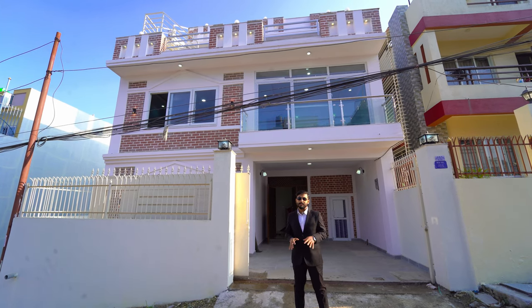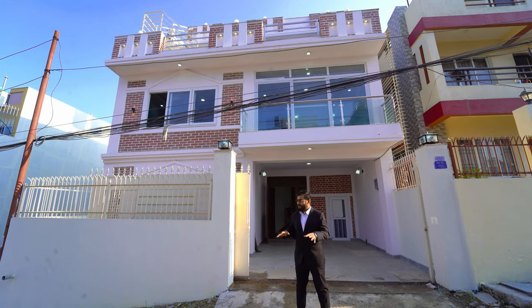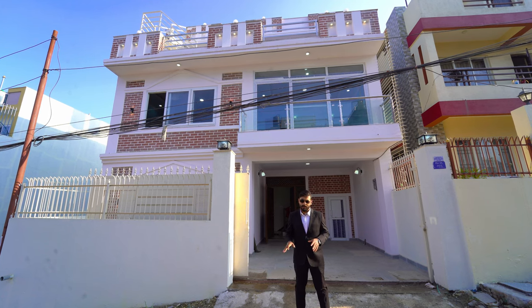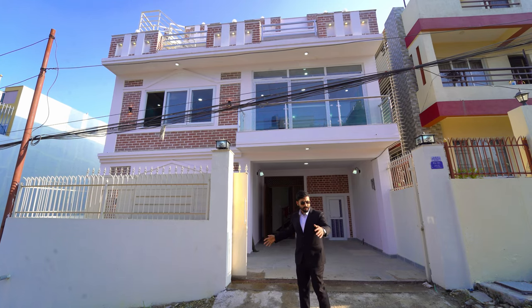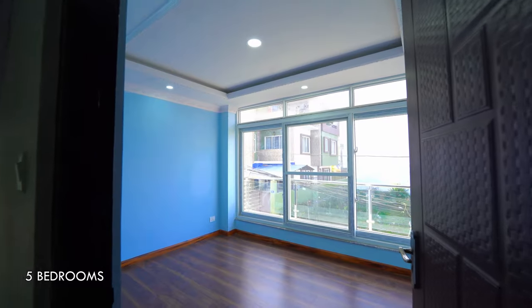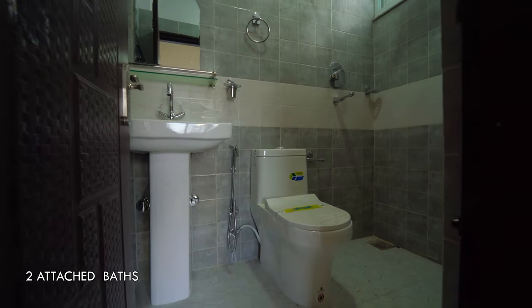We are here with IPK where we are in this house. This is my background in this room. There are 5 bedrooms in this room.